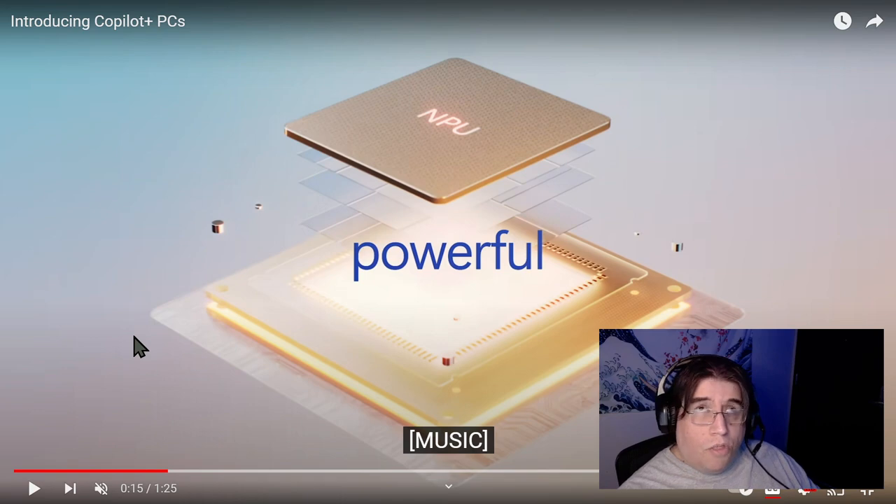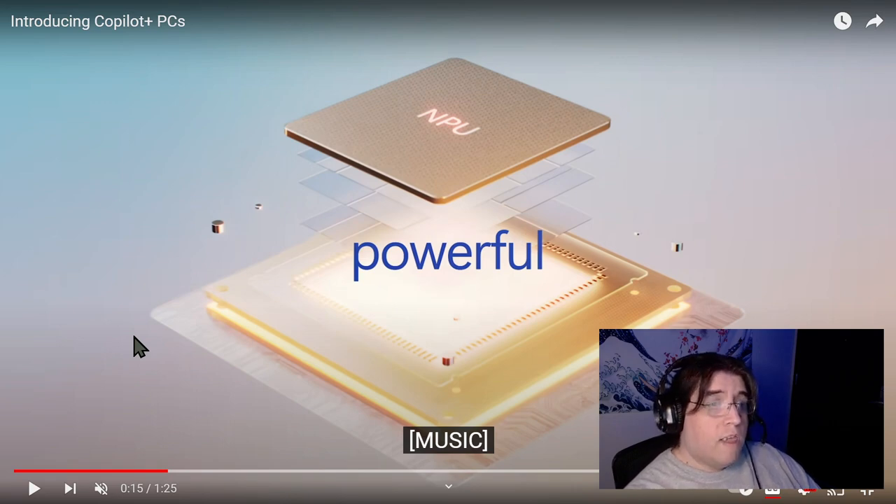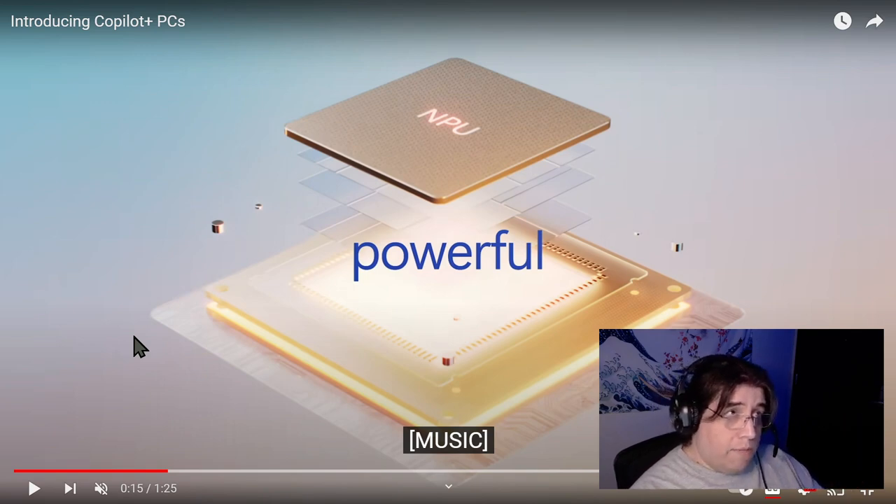There are Neural Processing Units out there that are relatively cheap — they don't work particularly well, but they're better than nothing. They go for as little as 30 bucks, up to 100 or 200 dollars for better ones. Going forward we're not going to be buying computers and then adding this component — starting with the Copilot Plus PC and the Surface line, Microsoft is going to be putting the AI hardware directly on the chip.